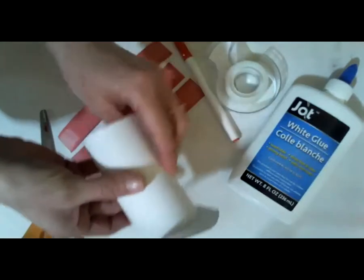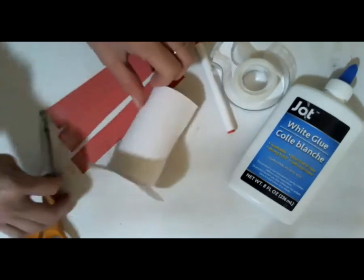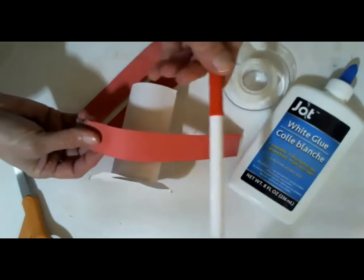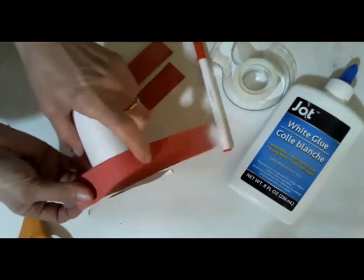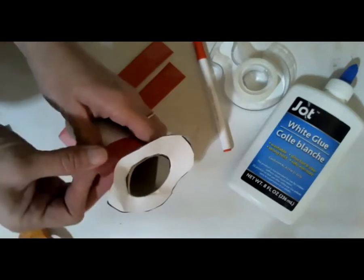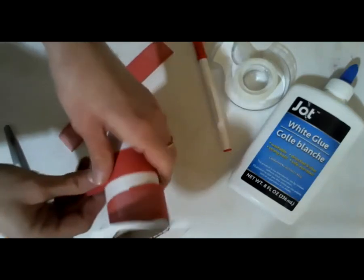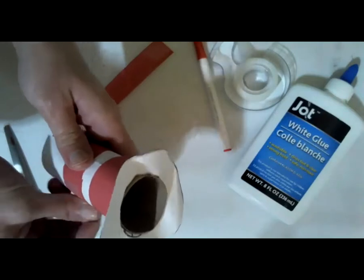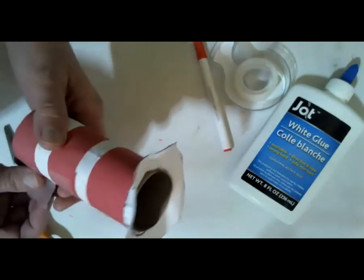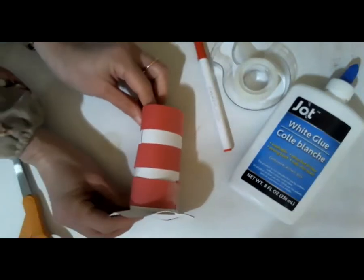I'm going to take a circle, draw a circle, and then draw a circle in the middle the same width as my toilet roll. I'm going to cut that middle part out, then slip it down on top of the toilet roll. Now this makes a nice little white hat — it's super tall, like Dr. Seuss's hat. But Dr. Seuss's hat is not just white; it's white and red. So here I have some stripes that I'm going to add. You could also color the stripes with a marker or crayon.